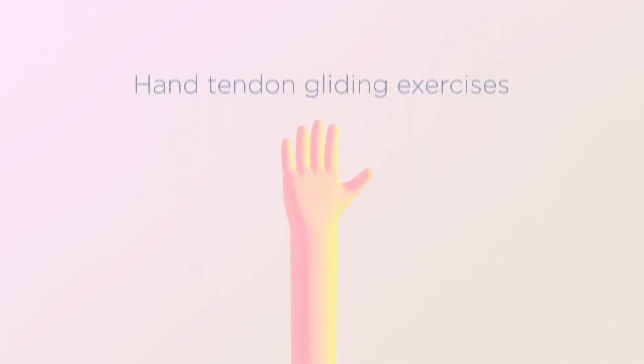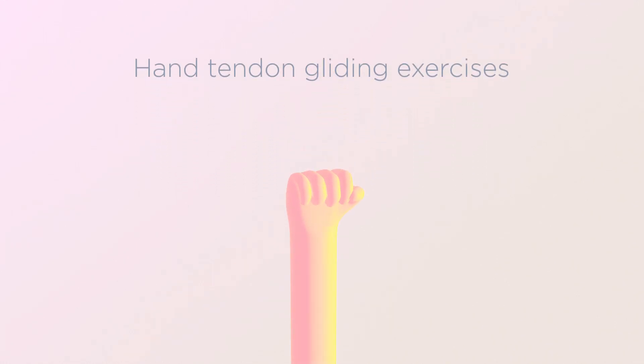Hand tendon gliding exercises. These exercises move the tendons that run in the carpal tunnel. It is important to move the fingers into different positions. First, make a fist and then straighten the fingers. Secondly, bend the fingers at the knuckles.